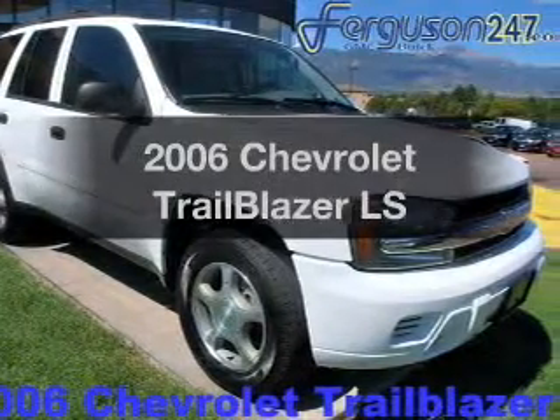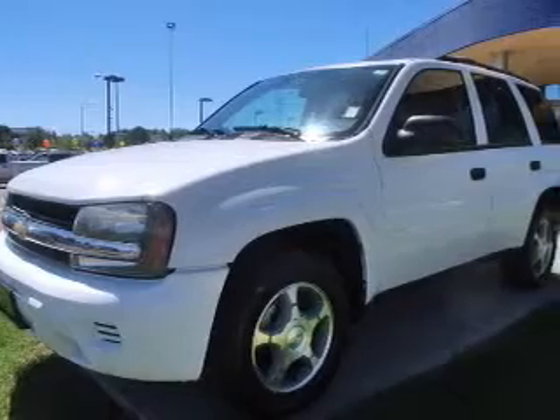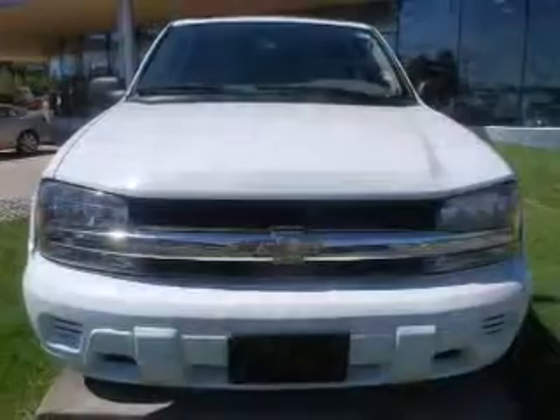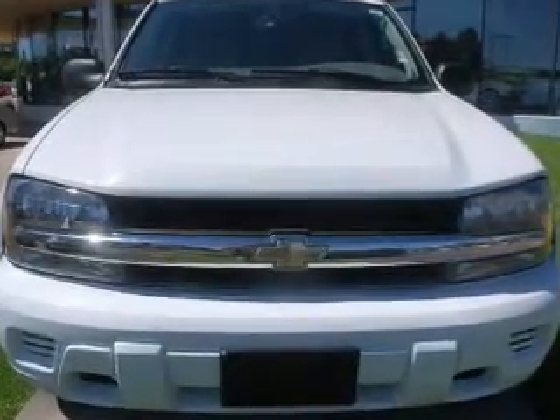Imagine yourself in this 2006 Chevrolet Trailblazer. If you're looking for a first-rate auto, this one could be yours today. With a solid six-cylinder engine, the powertrain includes rear-wheel drive that responds smoothly to its automatic transmission.